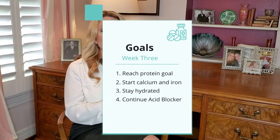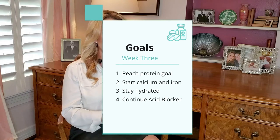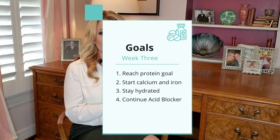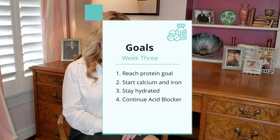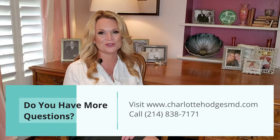By the end of week three you should be at goal with your protein supplementation, and this is regardless of if you've had a sleeve, bypass, duodenal switch, or a long limb bypass. Your protein goals with a sleeve and a bypass are 60 to 80 grams of protein a day. Your protein goals with the duodenal switch and long limb bypass are 100 to 120 grams of protein a day. Just stick with this post-operative diet and you'll have great success in the future.